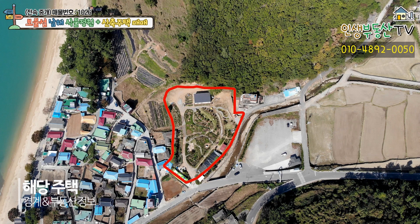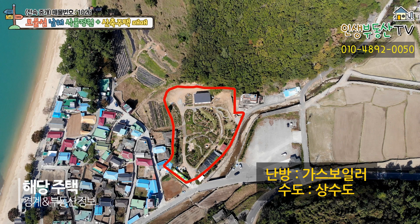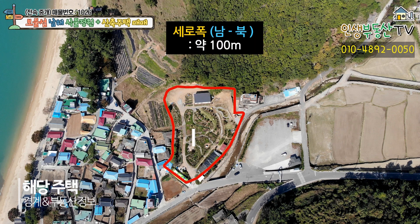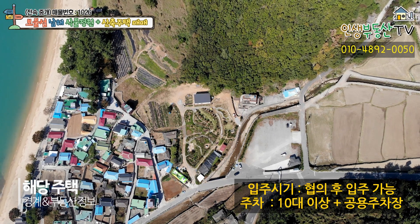주택의 구조는 블록조이며 준공연도는 2020년 예정입니다. 난방은 가스보일러, 수도는 상수도가 들어옵니다. 대지의 폭은 남북으로 약 100미터, 동서폭이 작게는 40에서 길게는 60미터 정도 됩니다. 입주시기는 협의 후 입주 가능하시며 주차대수는 경계 내 10대 이상, 경계 밖 공용주차장까지 그 이상으로 되실 수 있습니다.